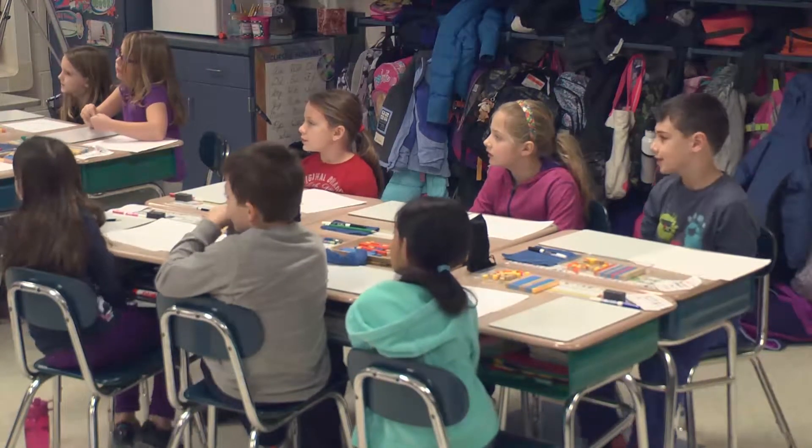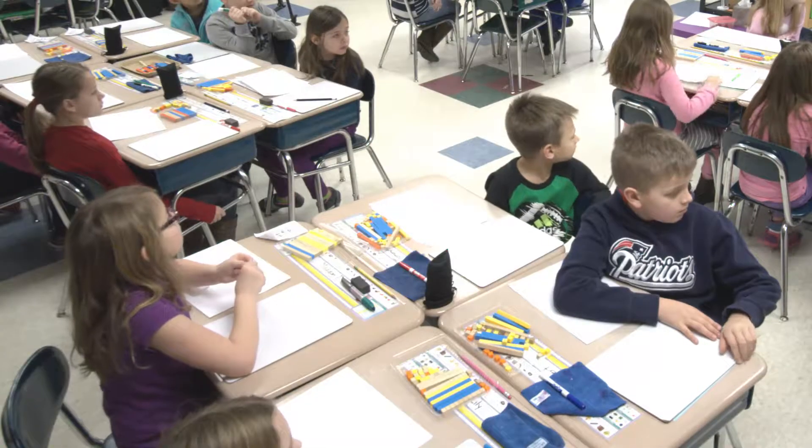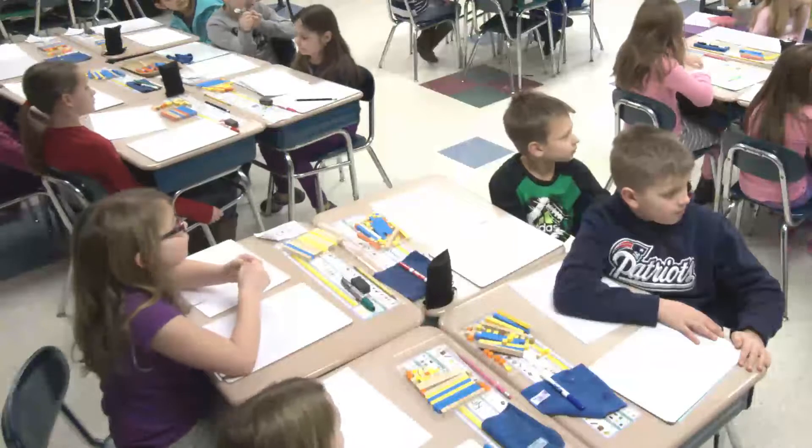How do we know that? Say it louder, Paige. 8 plus 2 equals 10, so 78 plus 2 equals 80. Excellent.